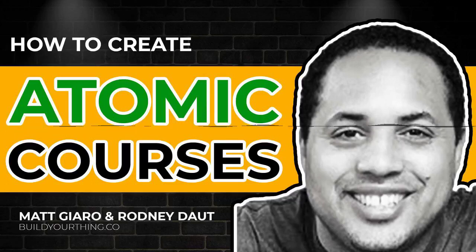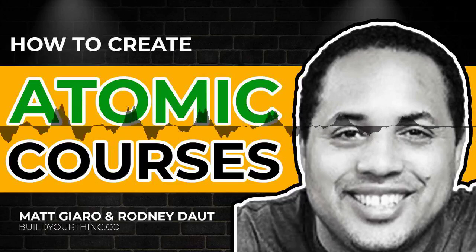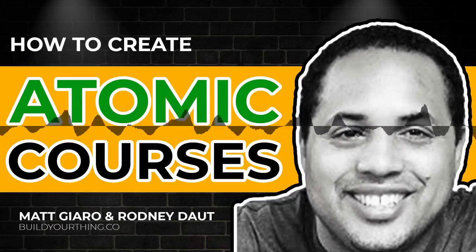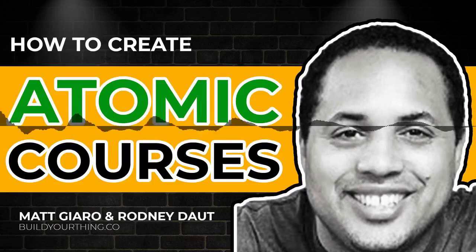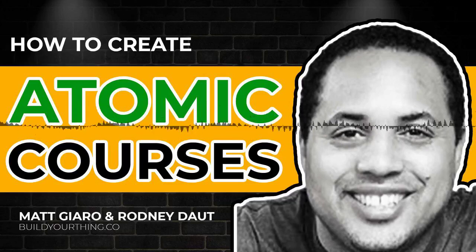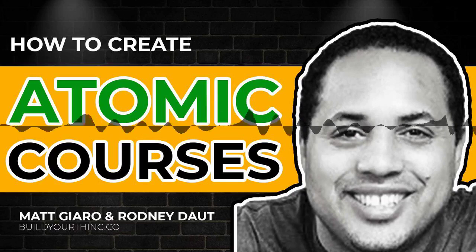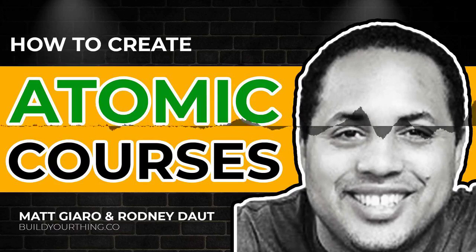Do you want to build your online course but don't know how to get started? If the answer is yes, today's episode will help. My guest today is Rodney Dot. He recently created and launched an online course in just 28 days, and he's going to walk us through the process of creating and building a course in public. My name is Matt Giro and you're listening to Build Your Thing, the podcast where we help content creators find their unique creative voice, monetize their work, and build their tribe of loyal fans.